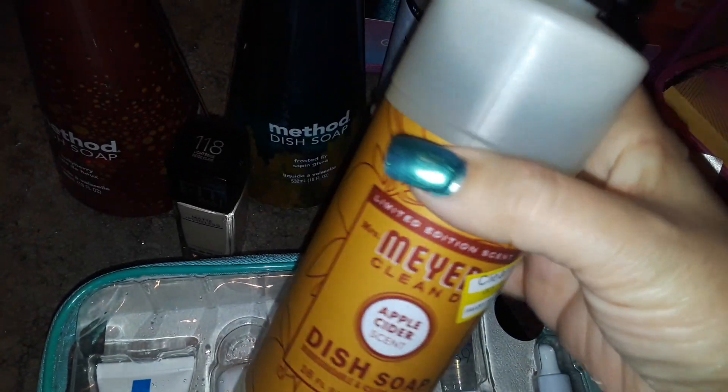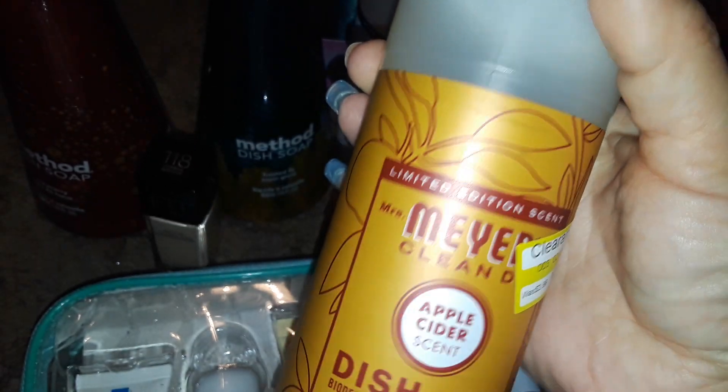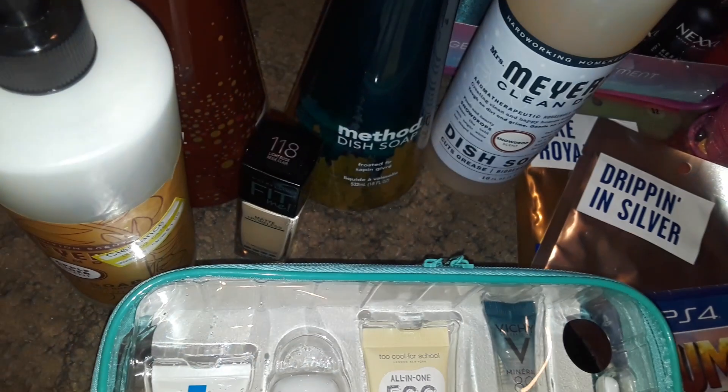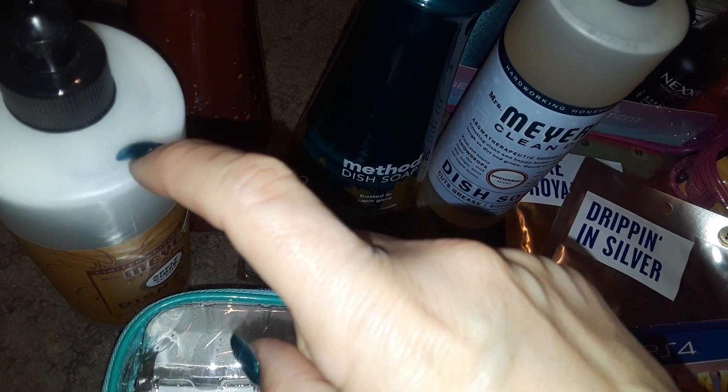So right now I picked up this Mrs. Meyer's dish soap and this is the apple cider scent, and this was on a clearance sale for $1.98. So I was really happy to find that. They have a whole lot of them left but I just grabbed one. I have like maybe 40 bottles of dish soap right now — all name brands, all new ones, big ones, expensive ones. I like to stock up, so I buy whatever.